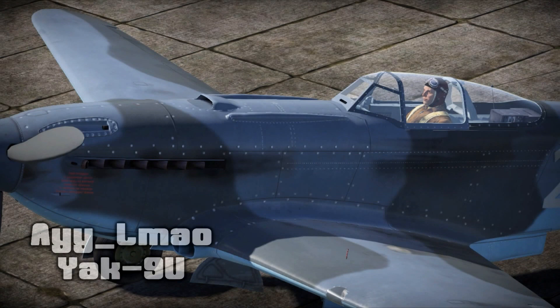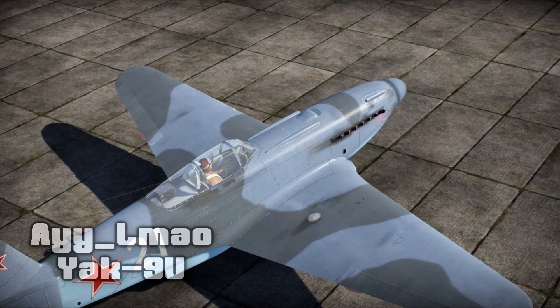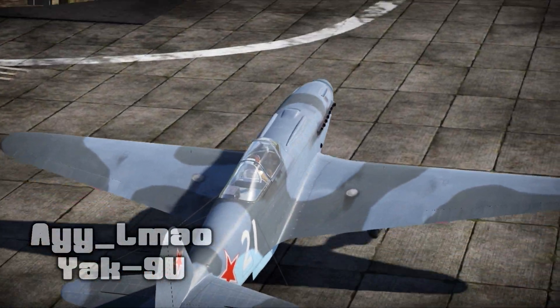Let's not lose any time and start with ALMAO's historical rendition for the Yak-9U in 4K resolution. It's been a while since we had a Russian aircraft featured, and this one certainly delivers. The standard grey camouflage looks amazing in 4K, and every rivet and bolt were made from scratch. Great work.